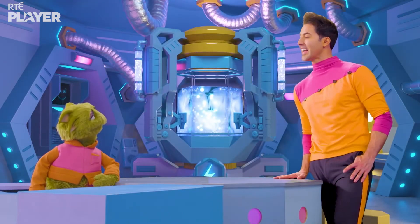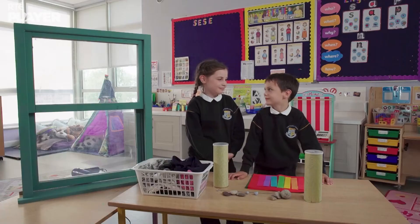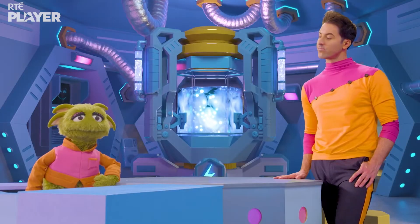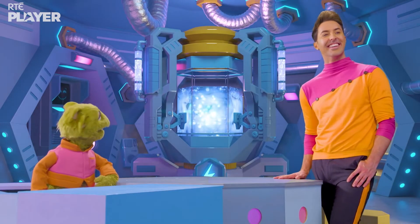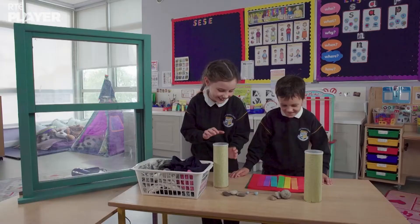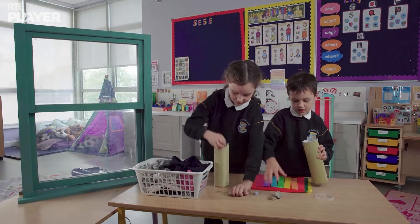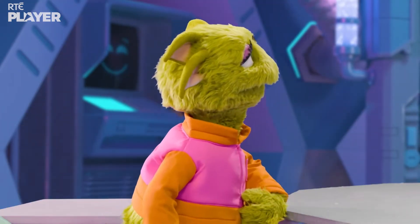To show us how to check for drafts and keep them out, Maura and Ciaran have a window. They brought their own window? Now that is impressive. Yes, and they're going to make a draft detector to test it for drafts. But Mark, what is a draft anyway?